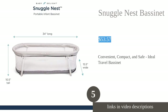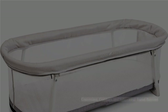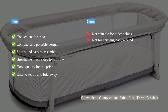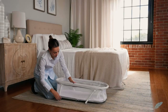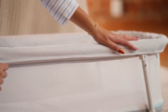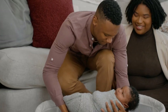The Baby Delight Snuggle Nest is the perfect travel bassinet for parents on the go. Its compact and portable design allows for easy setup and convenient travel, making it ideal for visits to relatives, trips, and camping. The breathable mesh sides ensure sufficient airflow, and its sturdy and easy-to-assemble structure provides maximum safety. While it's suitable for newborns and infants up to five months old or 20 pounds, it's not recommended for carrying the baby around.